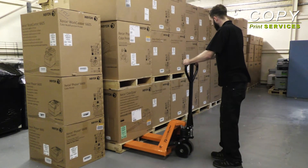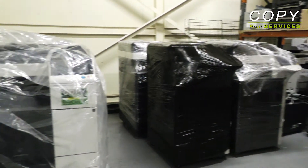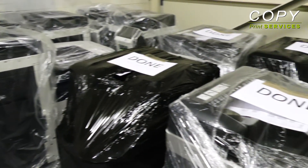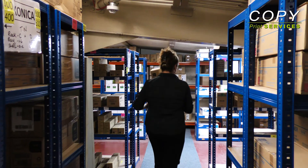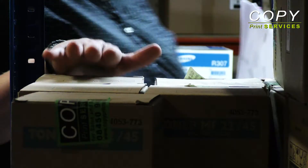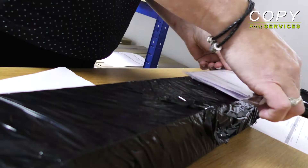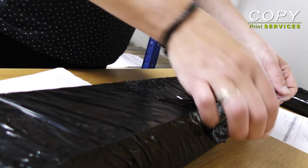Copy Print Services carries over £100,000 worth of stock, enabling us to offer an immediate turnaround and delivery to our customers. Our new fully stocked and purpose-built warehousing facility is controlled by our highly trained staff, who'll make sure you get the right products for dispatch on time, every time.